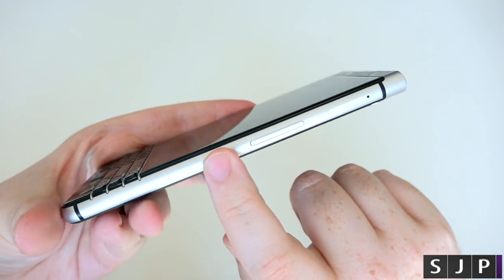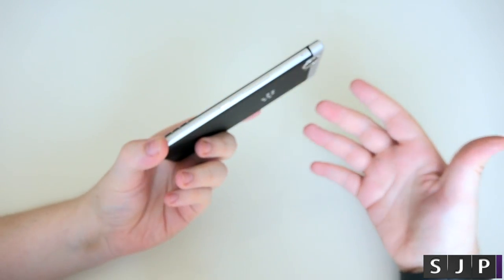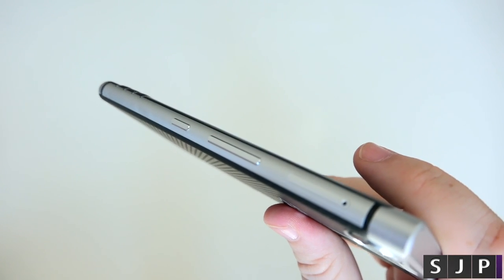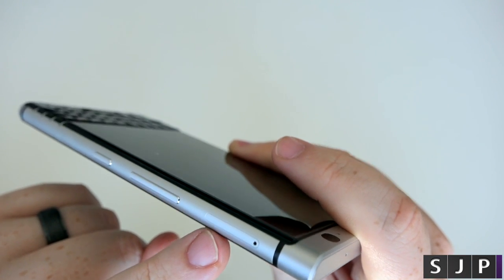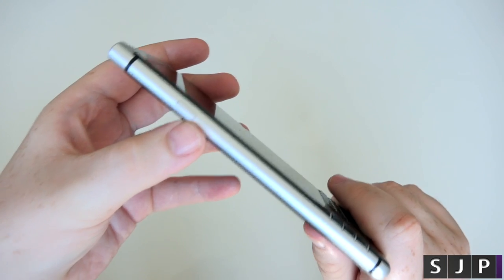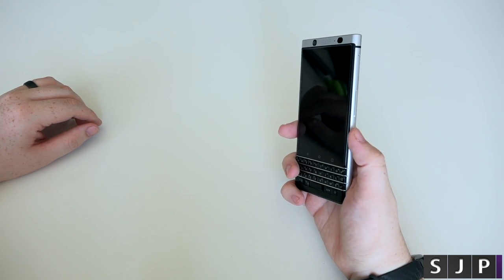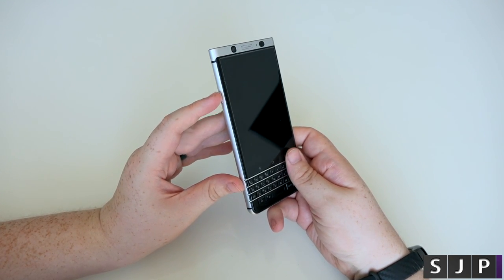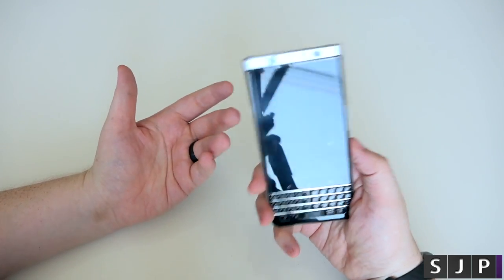Down the right side there's kind of an all-function key — I forgot what they call it — but effectively you can make it anything you want, like a button to launch the camera. You've got your volume up and down. On the left side, I think this is the SIM tray just up here. And there's the headphone jack at the top. It's actually the power button on this side, which I'll be honest — I wanted the power button on the other side. I think BlackBerry should allow us to remap both buttons so you can choose which is the function key and which is the power button.